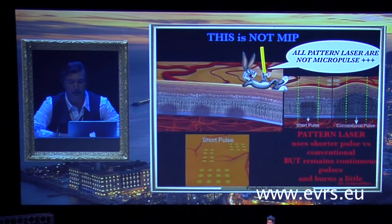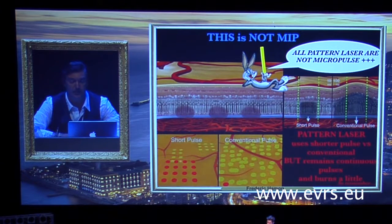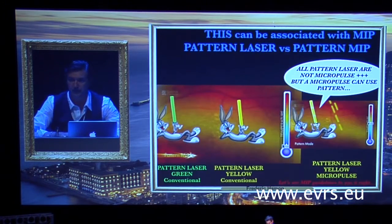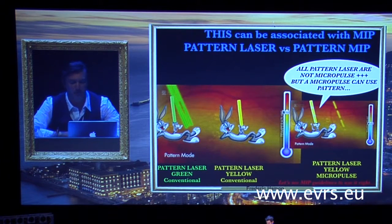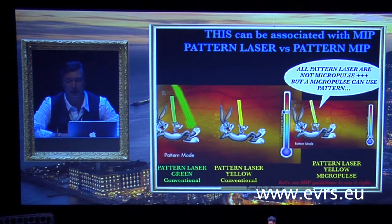See how pattern and micropulse are different but can combine. On the left, see pattern laser green, conventional — that is a continuous pulse. In the middle, see pattern laser yellow, conventional — still a continuous pulse. And on the right, pattern laser yellow, micropulse — that is not a continuous pulse.